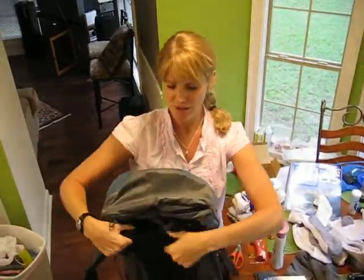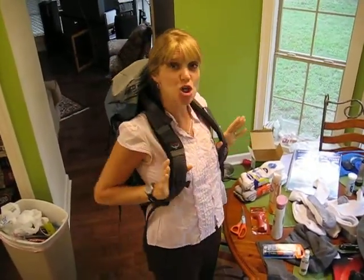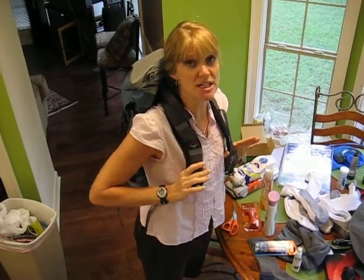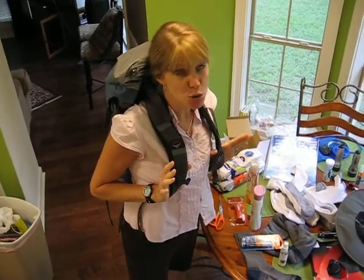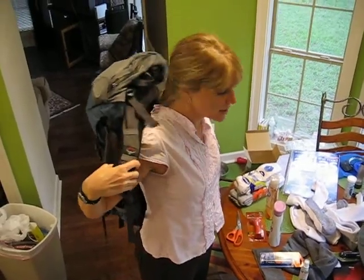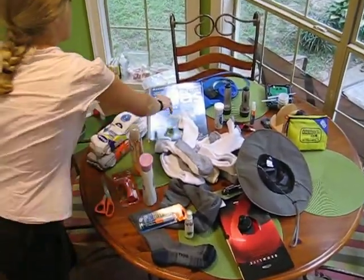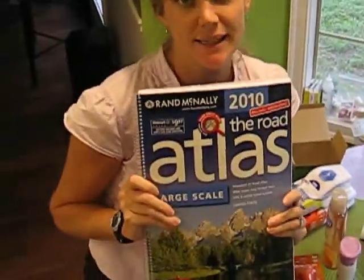And then the backpack — we got the one that was cheaper because the guy at Ozark was like, no you need this $300 one because you're going to die if you don't get it. $300 and you're going to die. I've been doing this 40 years. And then we got an atlas, which we will not be taking into the canyon.